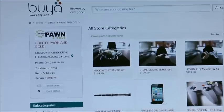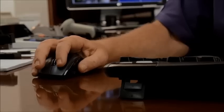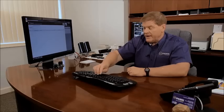All my inventory is online. BuyIt.com pays for my software. For instance, a customer comes in and they have an iPod.